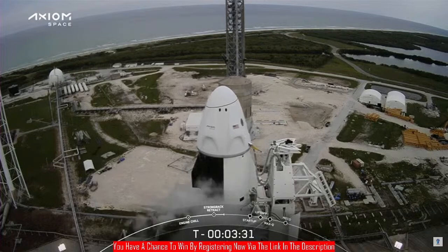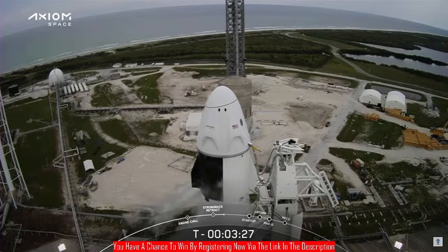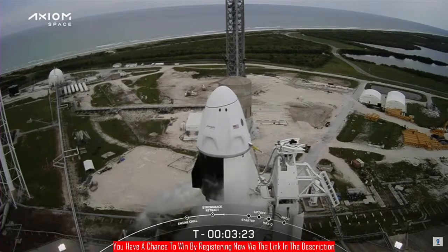This structure is what is utilized to horizontally integrate the vehicles while still in the hangar, as well as transport them horizontally to the launch pad, and then raise them to their vertical launch position.